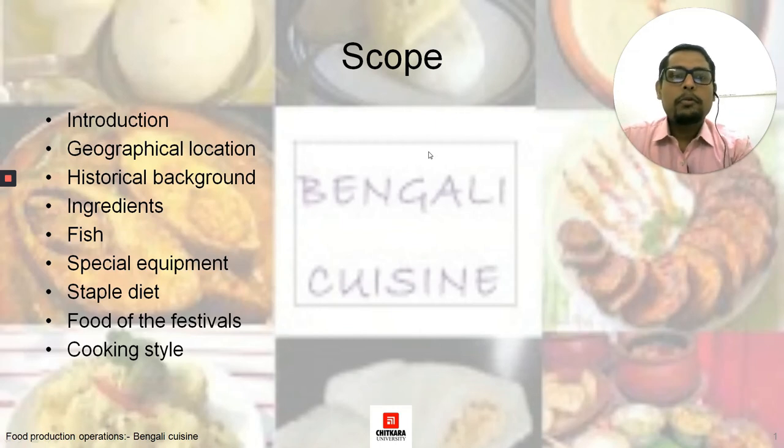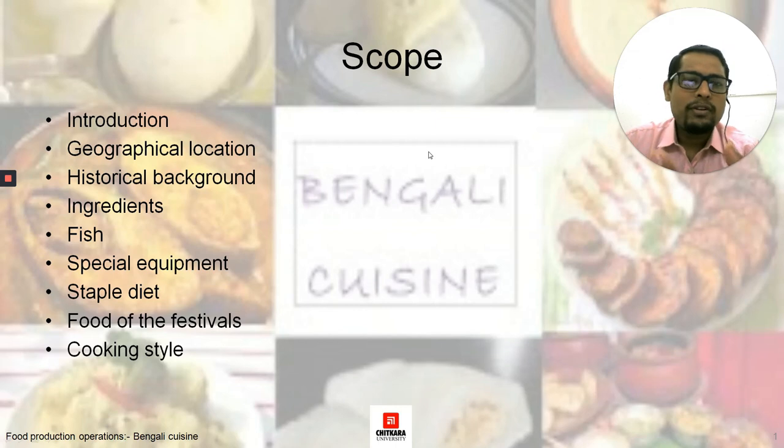Today we would be learning about Bengali cuisine — the geographical location, the historical background, the different ingredients, the different kinds of fish that Bengali people eat, the equipment they use, the different festivals of Bengal, and the different styles of cooking. We would be covering all these things in today's session. It would be an interesting session for us to generally know about Bengali cuisine.